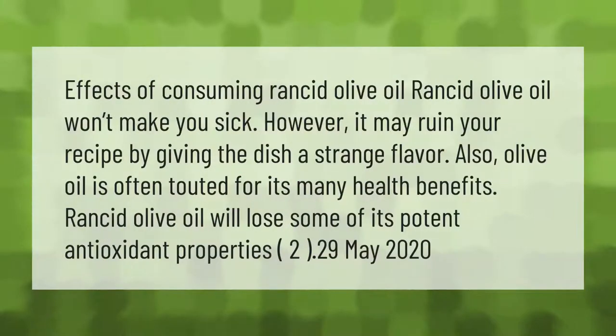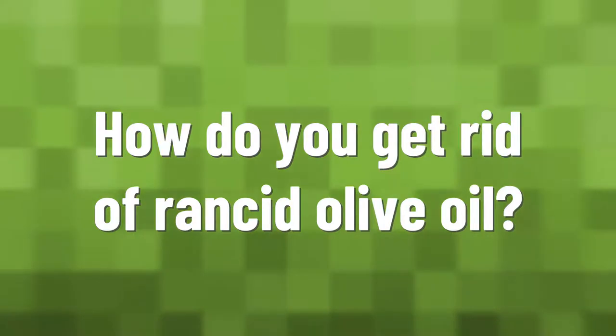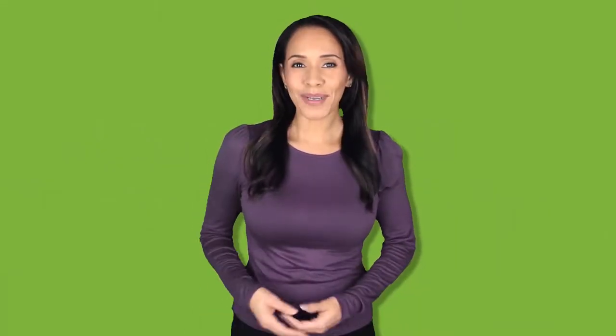Rancid olive oil won't make you sick, however it may ruin your recipe by giving the dish a strange flavor. Also, olive oil is often touted for its many health benefits — rancid olive oil will lose some of its potent antioxidant properties.